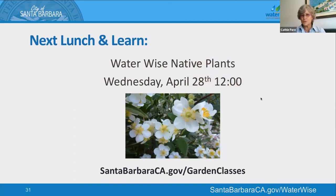Don't miss the next Water Wise Native Plants lunch and learn on Wednesday, April 28th. We're partnering with the Santa Barbara Botanic Garden, and they're going to talk about different recommended ground covers, annuals, shrubs, vines, and trees for home gardens in Santa Barbara. We have a great booklet that we worked with them on two or three years ago about water-wise native plants best for Santa Barbara gardens, and this class will expand on that.